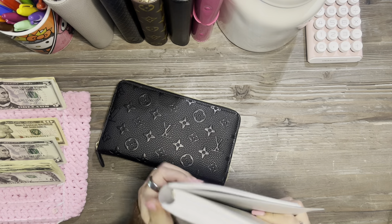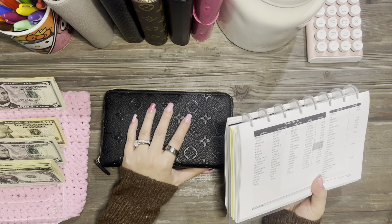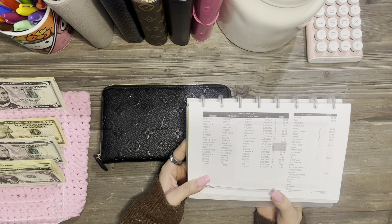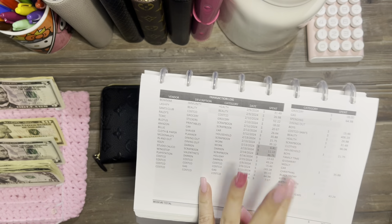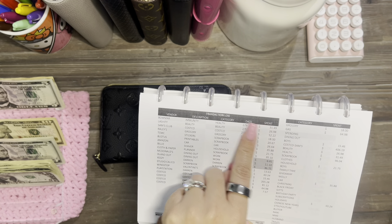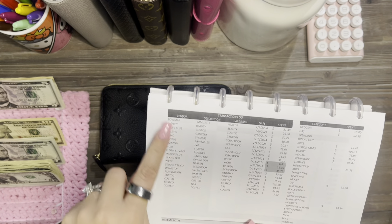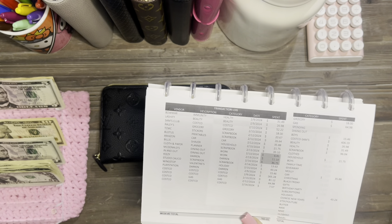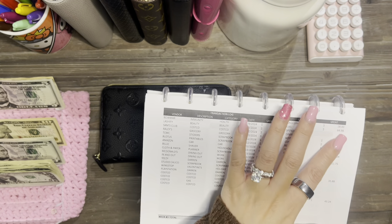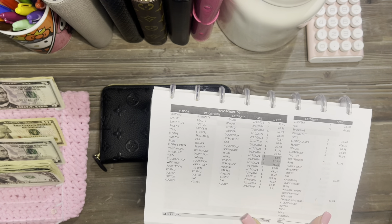Just in case you guys are new: we use our credit card for our transactions, and I itemize all the transactions, put them in categories, and note what they are and the vendor — where we spent our money. There's also a formula that totals everything up.